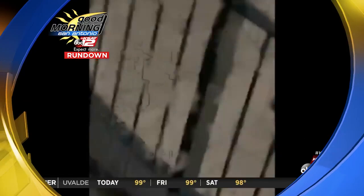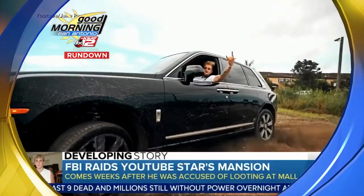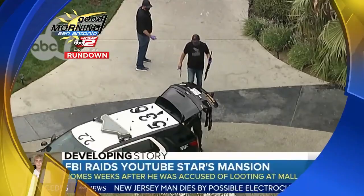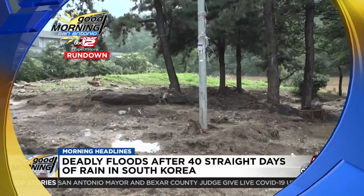The massive explosion in Beirut, Lebanon — at least 150 people are confirmed dead. Investigators say the explosive compound from the blast is being traced back to a Russian cargo ship. New fallout for YouTube star Jake Paul: the controversial vlogger making new headlines after FBI agents raided his mansion near L.A., with police seizing multiple firearms. More than 40 straight days of rain are causing major damage in South Korea — floods and landslides have killed at least 15 people and forced some 1,500 from their homes.